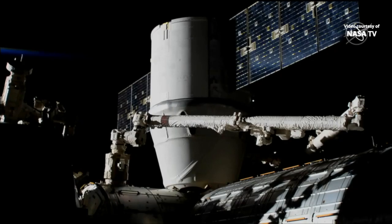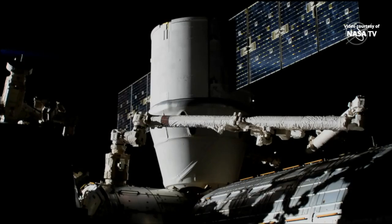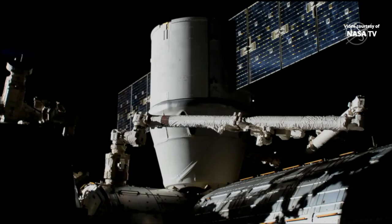This is Mission Control Houston. We did just get confirmation that those A-bolts are in place, and that means SpaceX's Dragon is now firmly bolted to the International Space Station. That final bolt loading came complete at 6:47 a.m. Central Time, 7:47 a.m. Eastern Time, while the station was flying 262 statute miles over Kazakhstan, just to the north-northeast of Baikonur, where crew members and Progress resupply crafts launch to the International Space Station.